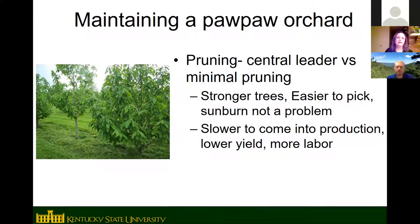KSU ended up managing trees somewhere in between — not totally unpruned, but not as intensively as an apple tree. They remove the very lowest branches that would touch the ground with fruit on them or get in the way of mowing, and remove branches with really narrow angles, such as a double central leader or two trunks growing straight up.